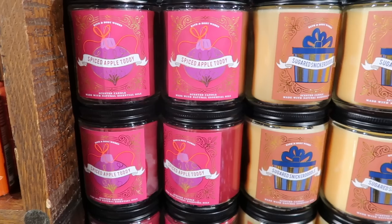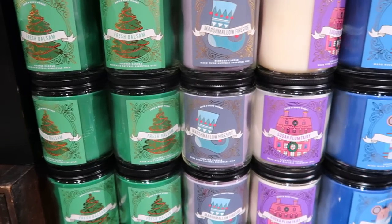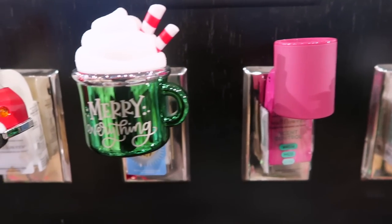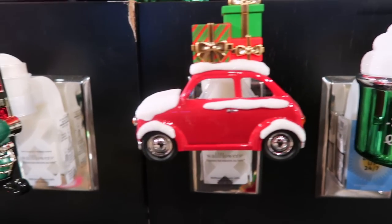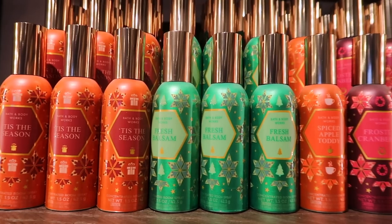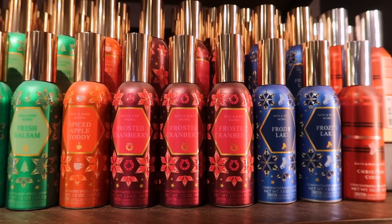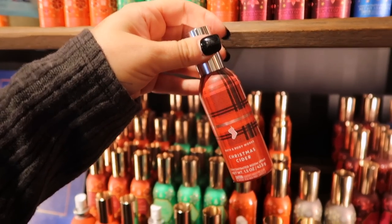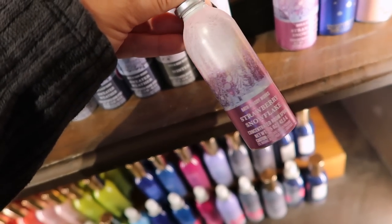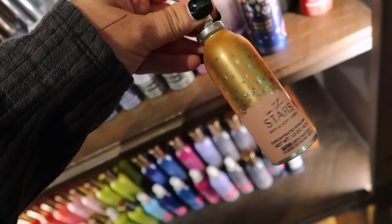Here's a sneak peek of the minis they had — they did have Crushed Candy Cane in the minis, so peppermint candles should be coming. Here are the wallflowers and plug-ins available so far, with more on the way for sure. There were some room sprays too — they had Christmas Cider, which I remember from last year, Strawberry Snowflakes coming in body care, Dream Bright, and In the Stars, which I thought was really cool.